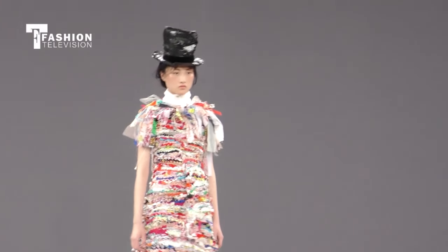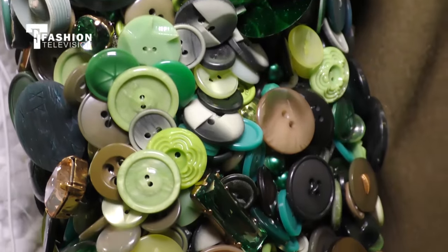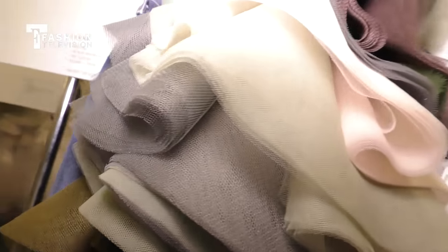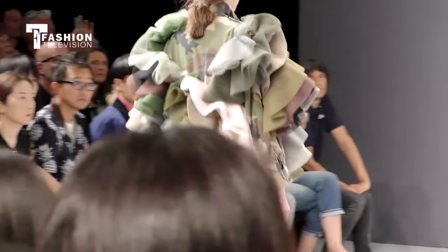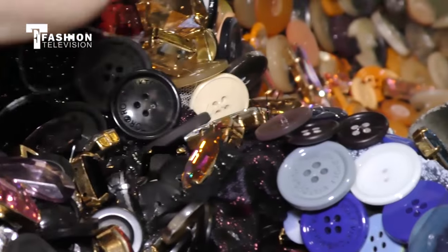This season during Paris Haute Couture, Viktor and Rolf broke with convention and presented outfits made of fabrics from past seasons. Fabrics were torn, mixed up, and woven by hand to create new shapes and textures.